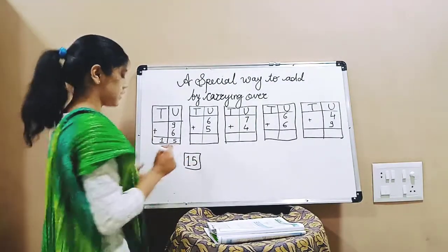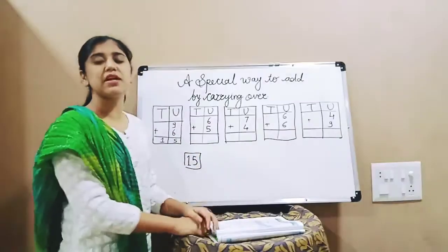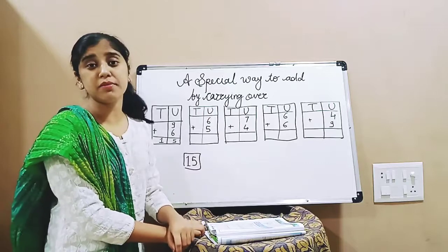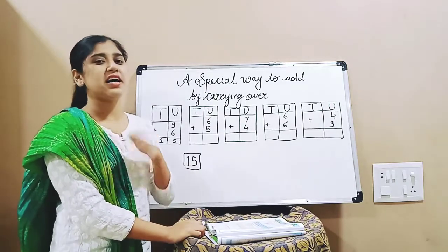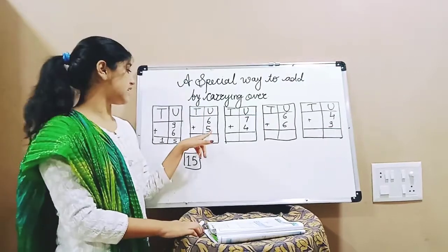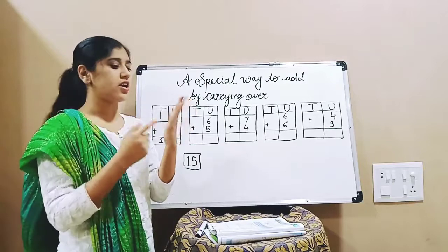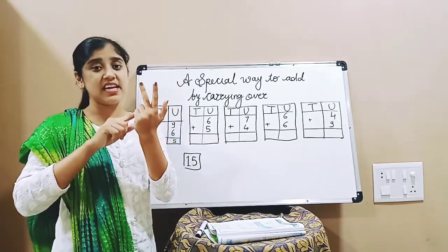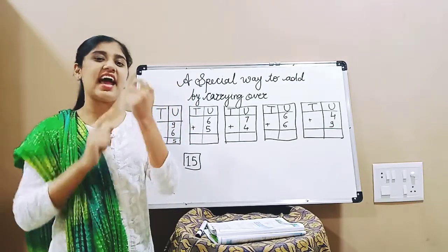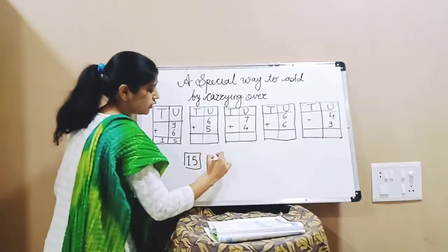Next number: 6 plus 5. Which is the bigger number — 6 or 5? 6 is the bigger number, so we will keep 6 in our mind. The next number is 5. So after 6, what comes? 7, 8, 9, 10, and 11. So 6 plus 5 equals 11.